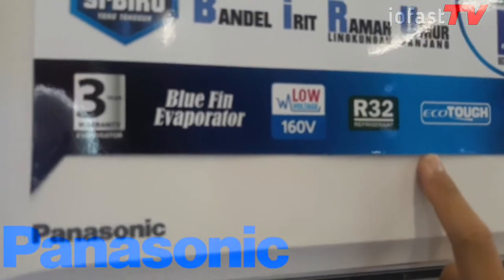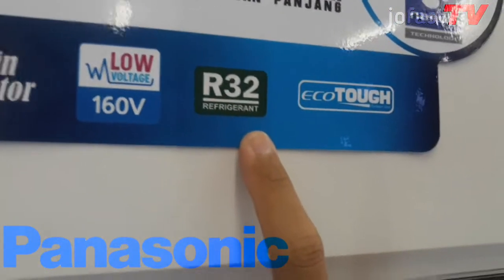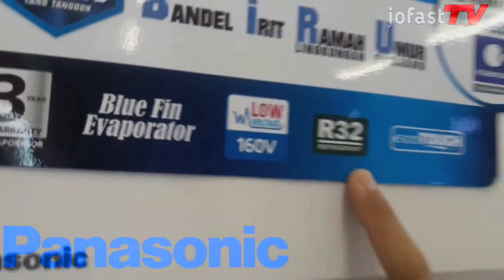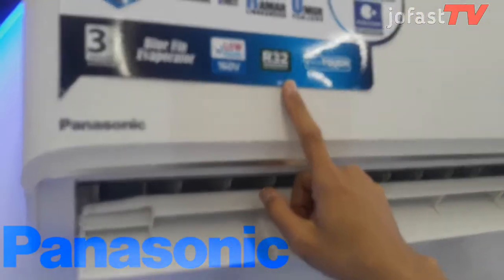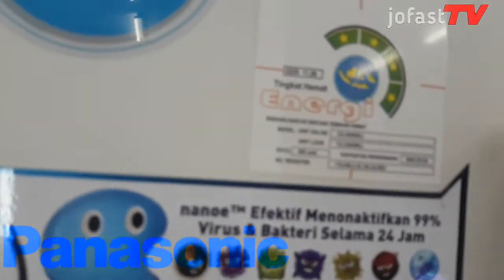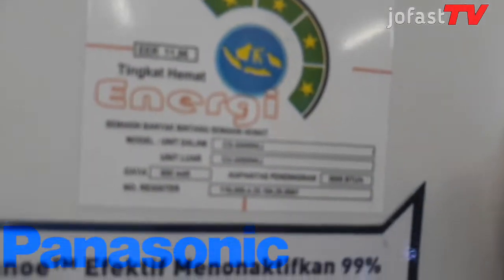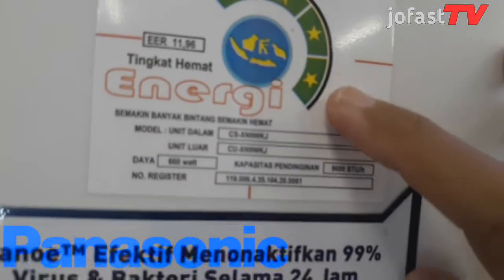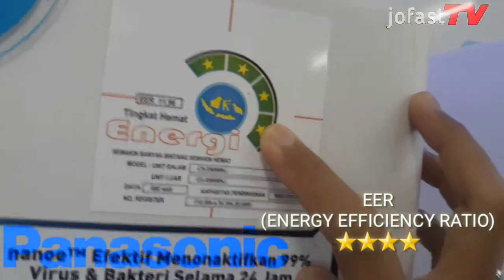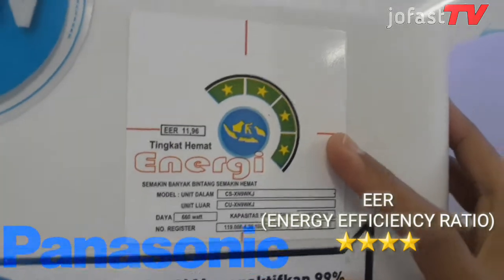Untuk refrigerant atau freon AC Panasonic XN9WKJ ini, sudah menggunakan freon atau refrigerant generasi terbaru yaitu R32, yang mencegah risiko penipisan ozon dan pemanasan global, sehingga lebih ramah lingkungan dan bebas CFC atau refrigerant yang bebas klorin, serta peduli terhadap lingkungan. AC ini juga telah lulus uji kualitas dan sudah sesuai standar nasional Indonesia. Semua AC Panasonic telah menjalani tes EER atau Energi Efisiensi Rasio, meraih efisiensi energi paling tinggi dengan 4 bintang sesuai standar pemerintah Indonesia.